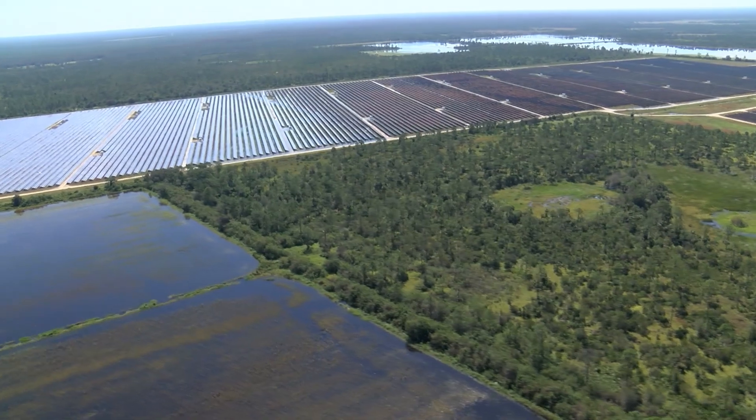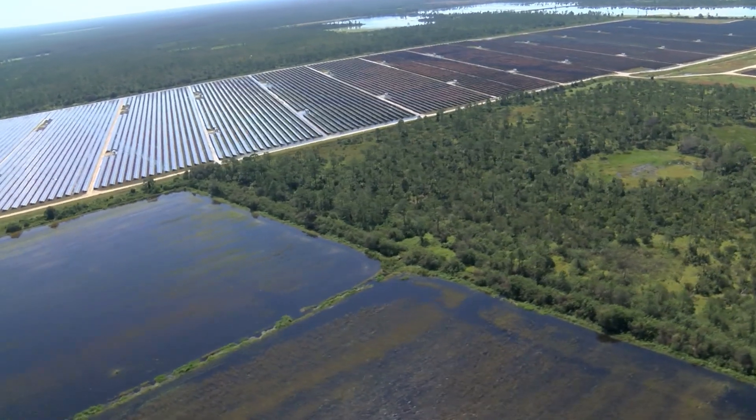Just to put that in perspective — it's on 440 acres with 343,000 panels powering this town right now as we speak. At night, when the sun goes down, it's powered by natural gas. The combination of those two makes it the cleanest form of energy anywhere in the entire country. We're very proud of that, and everything we do here is about sustainability.